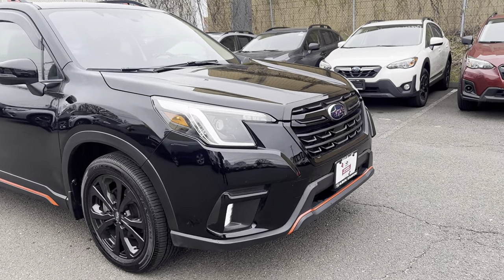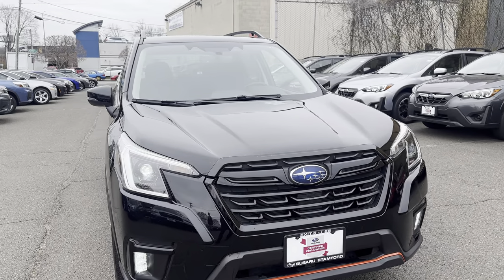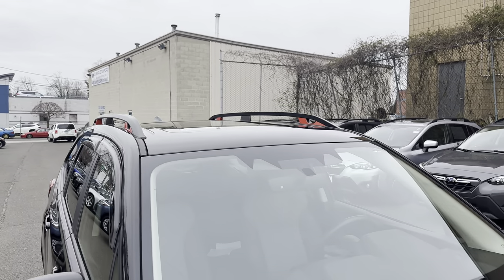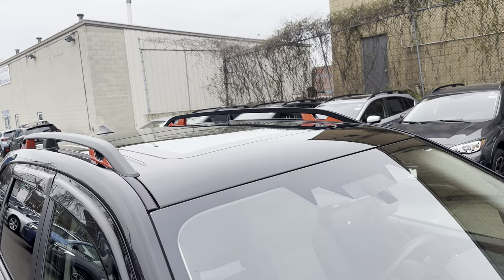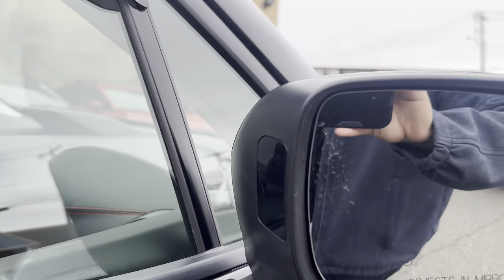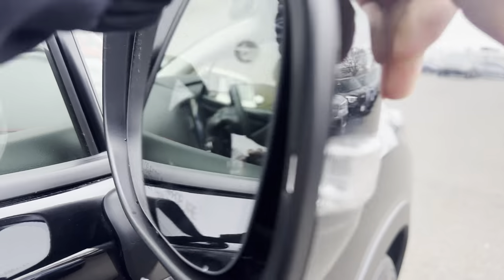You're going to get the LED headlights and fog lights, which come standard along with Subaru's EyeSight system. Here's the moonroof. You're also going to get blind spot detection on the side mirror and auto-dimming on the side mirror as well.